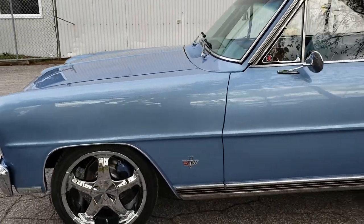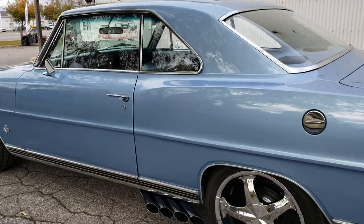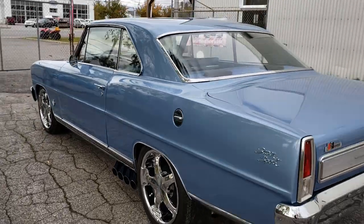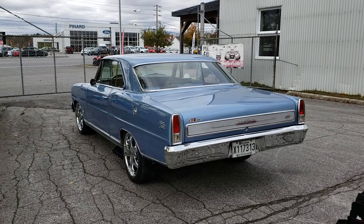It's been Sinan from CarInspected, and that was a pre-purchase inspection on this 1966 Chevy Nova. We're about to take the car for a test drive. Thank you for watching.